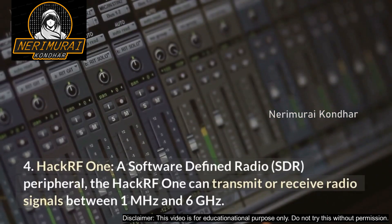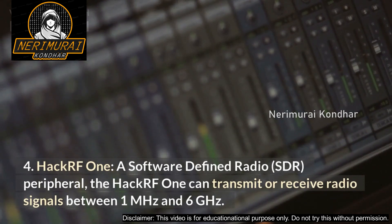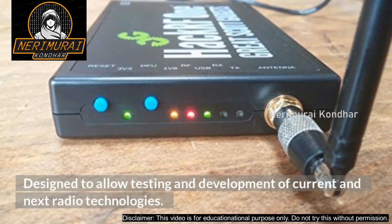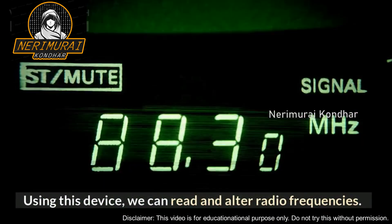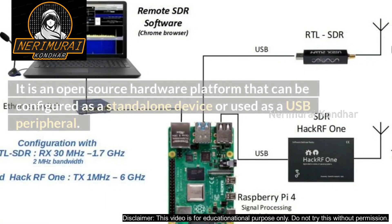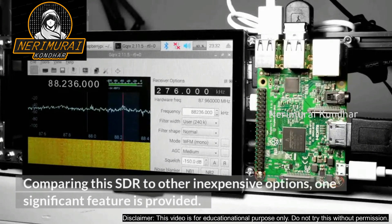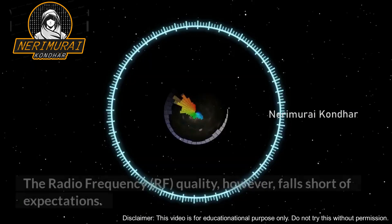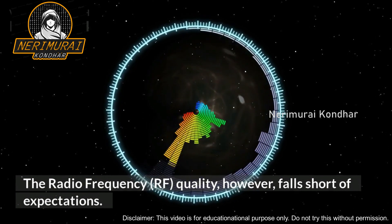Number 4: HackRF One. A software-defined radio (SDR) peripheral, the HackRF One can transmit or receive radio signals between 1 MHz and 6 GHz. Designed to allow testing and development of current and next-generation radio technologies, using this device we can read and alter radio frequencies. It is an open-source hardware platform that can be configured as a standalone device or used as a USB peripheral. Compared to other inexpensive SDR options, one significant advantage is provided, though the radio frequency (RF) quality falls short of expectations.